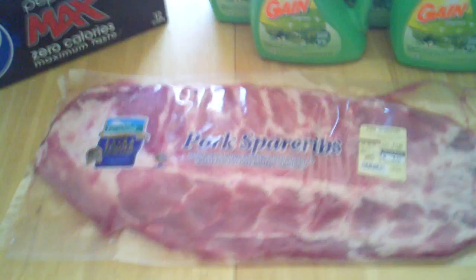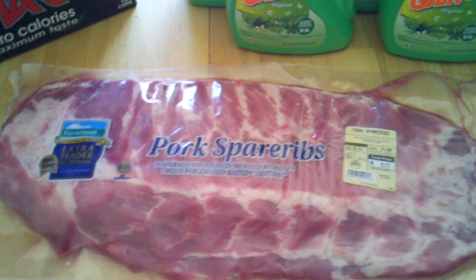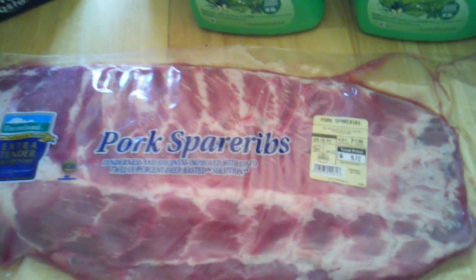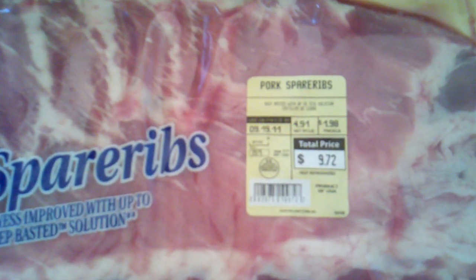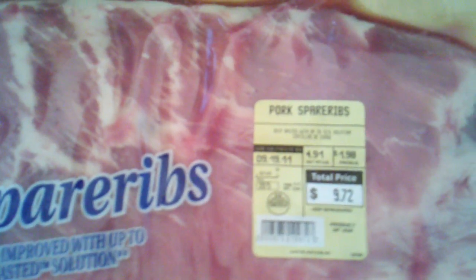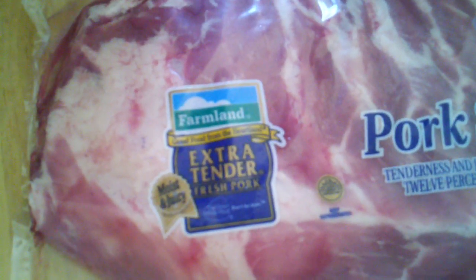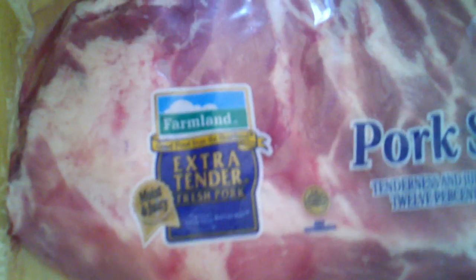My third ad match was the pork spare ribs. Paylow has pork spare ribs on sale for $1.78 a pound and I price matched this at Walmart. Walmart's regular price is $1.98 a pound. The slab I bought weighs 4.91 pounds, and multiplied by $1.78 it came out to $8.73. There is also a printable coupon online for Farmland products which would have brought these ribs down to about $8.22.